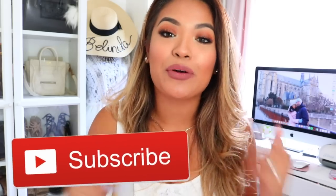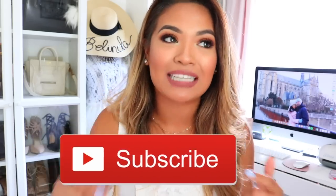Before we begin this video, don't forget to hit that subscribe button because I will have more home decor videos coming up, especially now that we're moving into our new house. It's a four-bedroom house so I will have a lot of home decor videos and hauls for you guys. Alright, so now let's get into it.